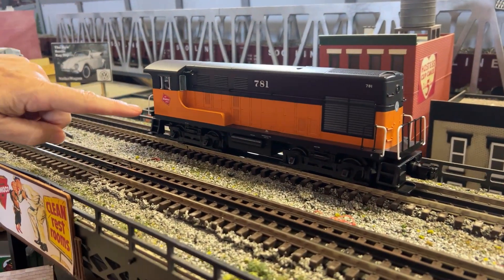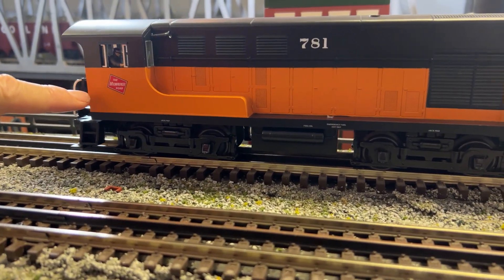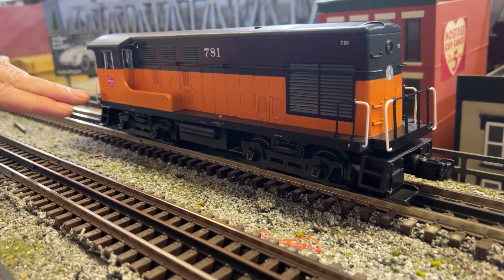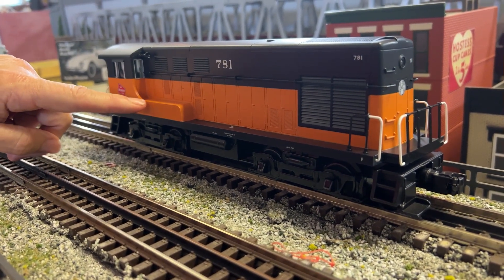The switchers have end cabs so the engineer can drive backwards and see where he's going. This is the Milwaukee version called an H1044. The H stands for hood, 10 stands for a thousand horsepower, and the 44 stands for two four-wheel trucks — H1044s.